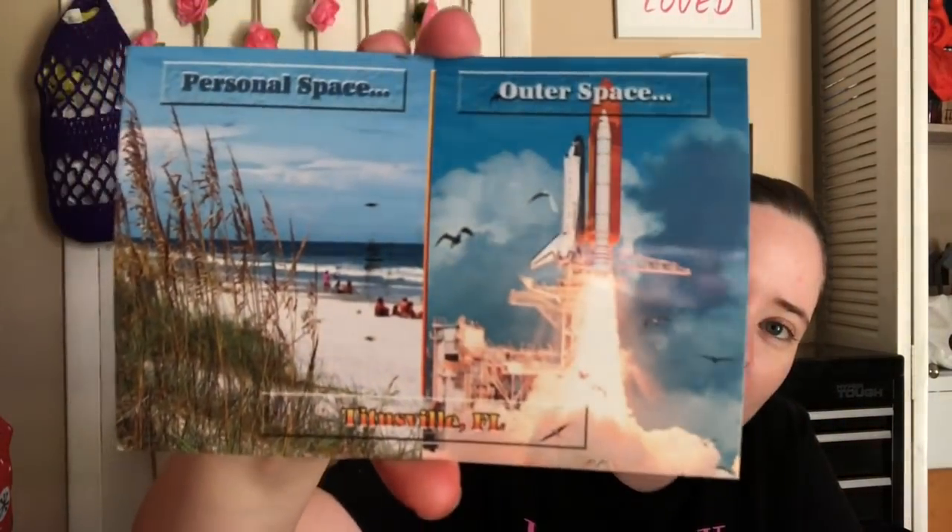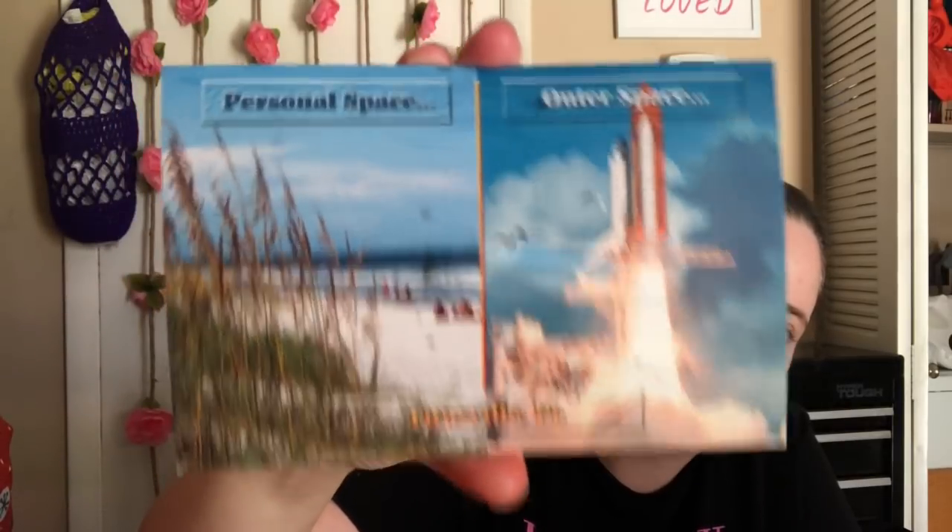Cards first. So this is a postcard that I got from Barbara. I can't remember if I showed this — I may have already shown this but I'll show it again. So here's the postcard from Barbara. I got this at the end of August, so I'm pretty sure I've shown it. It was just in my stack and I forgot to put it up. Thank you, Barbara.